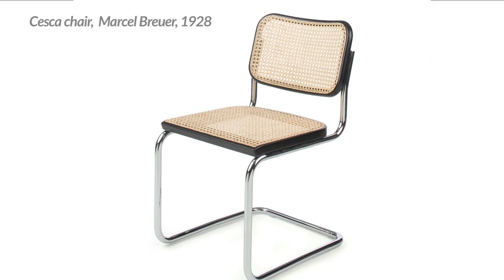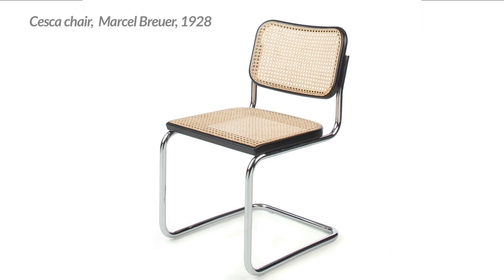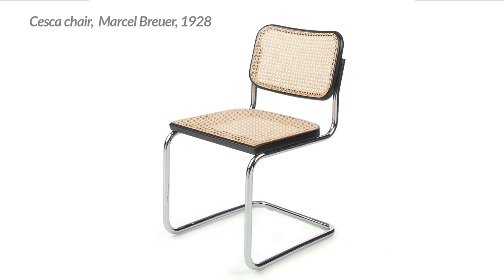What about the second chair you mentioned? This is about a chair originally designed by Marcel Breuer, who was a teacher at the Bauhaus at that time.